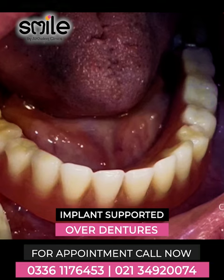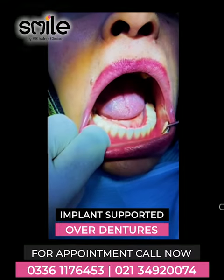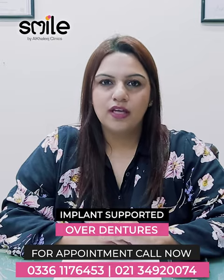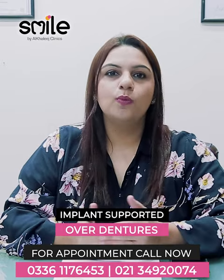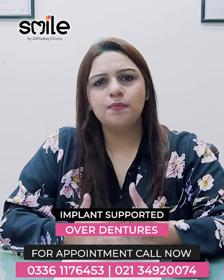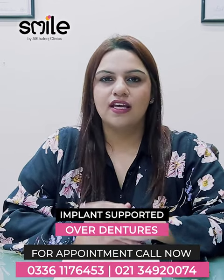Due to health, food, and lifestyle changes, if you feel that you have such problems and want to live your life again and eat good food, and if you have any questions or queries or need information about it, then you can reach us at the numbers below.